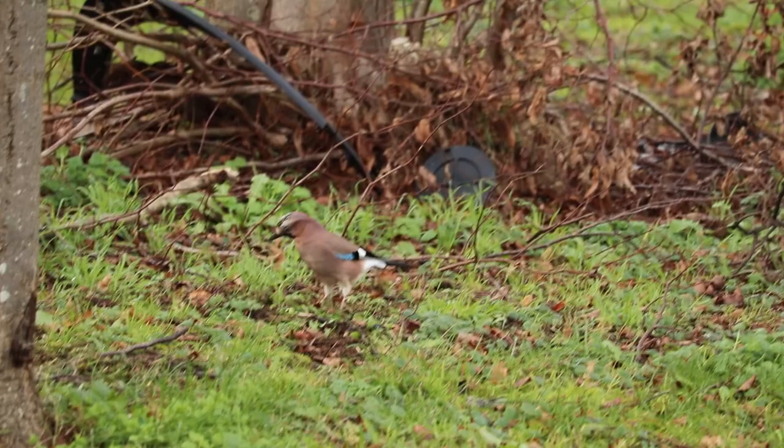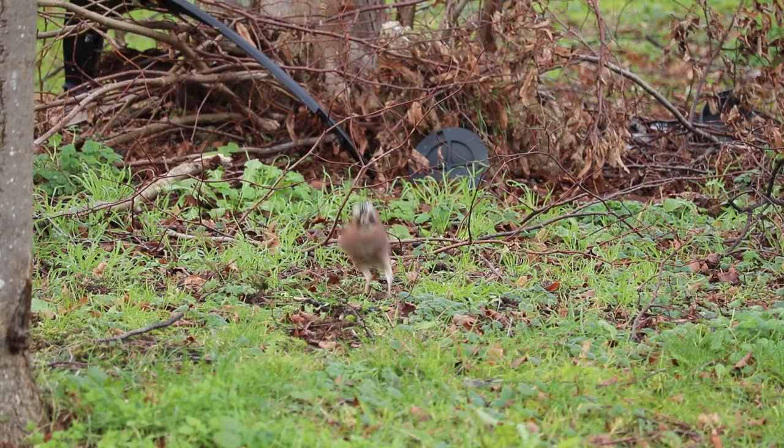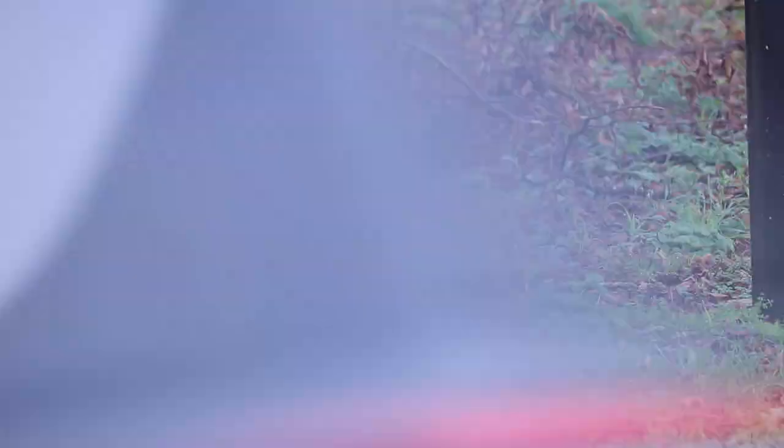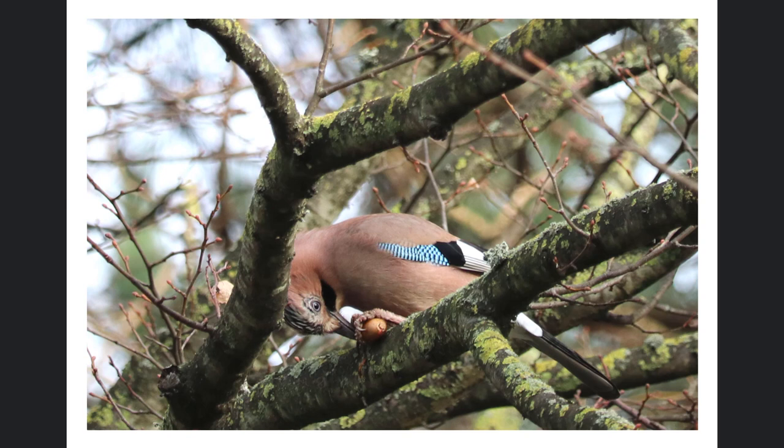He might be a first year jay. I just heard some goldfinches but no luck with them. Actually, more luck with the jay — I got him capturing an acorn. I told you about jays and acorns! He's jumping around with it, he's not really sure what to do with it. So I think he's a first year.